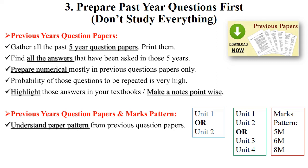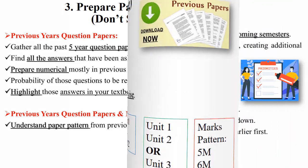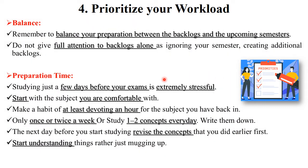Prepare your past year question papers, find out all the answers, and make notes. After preparing past year question papers and gathering all study materials, prioritize your workload. The most important tip is to balance your preparation between backlog exams and upcoming semester exams. Don't give full attention to backlog exams while ignoring your current semester, as this will create additional backlogs.